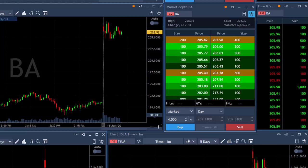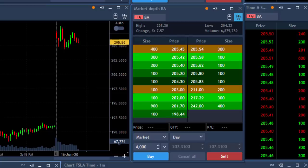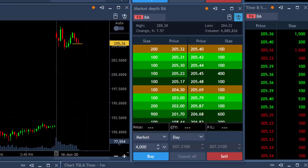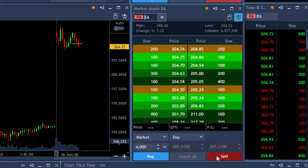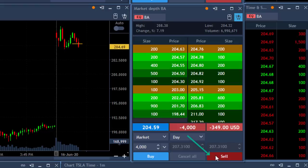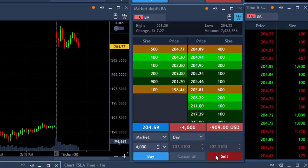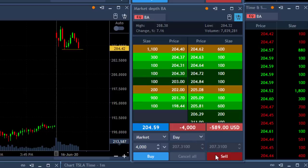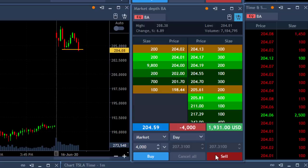Boeing looks interesting as well. It's up 8% but it's a big mover. I would like to short it somewhere under $205 and it is getting close. Here comes $205 and under — I'm shorting now. I'm short 4,000 shares in Boeing. Same story as Tesla but look at how it comes down to the lows now — it's going to come down under. That's going to be a lovely trade and it just did.